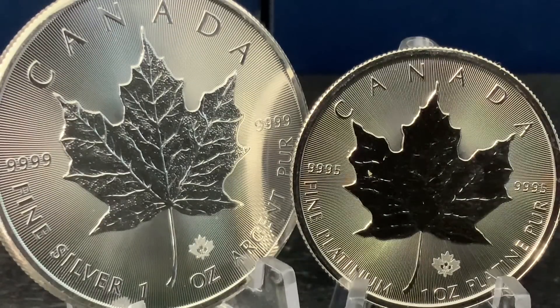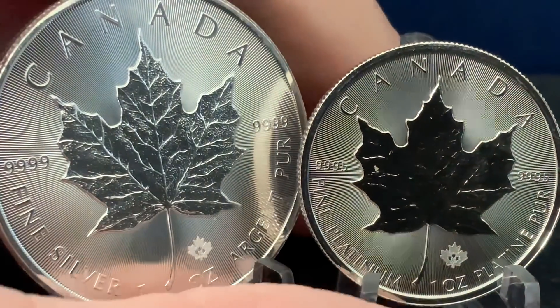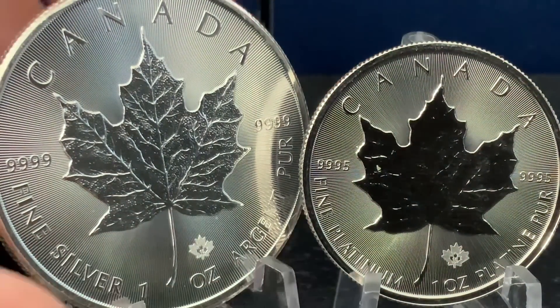It's very easy to distinguish gold from other precious metals because it's the only one that's yellow. Brass would be the next similar-looking thing, but it's not an element — it's an alloy of tin and copper.